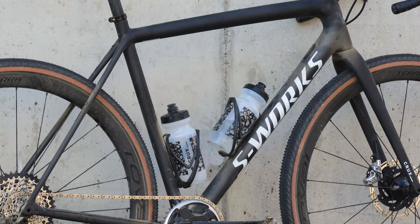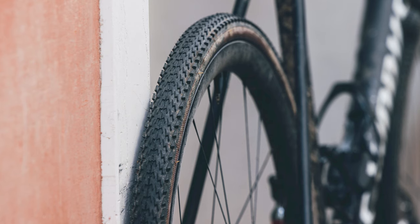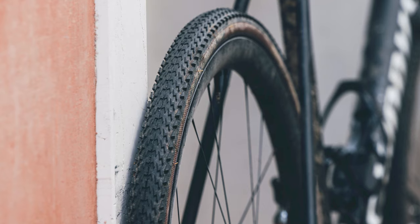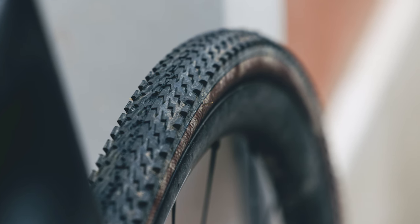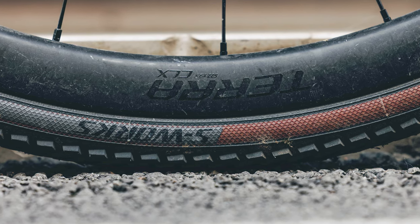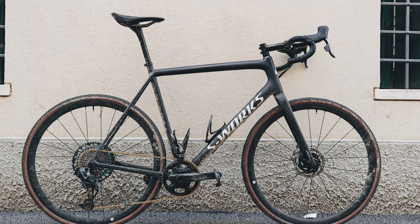Instead, simplicity is the name of the game — an external bottom bracket, conventional seatpost collar, and no additional mounting points beyond space for a third bottle on the underside of the downtube. Beers rolled on Roval Terra CLX gravel wheels featuring a 25mm wide internal rim, and a set of unmarked Specialized S-Works tires. Could this be an unreleased model? Get your magnifying glasses out and let us know in the comments.